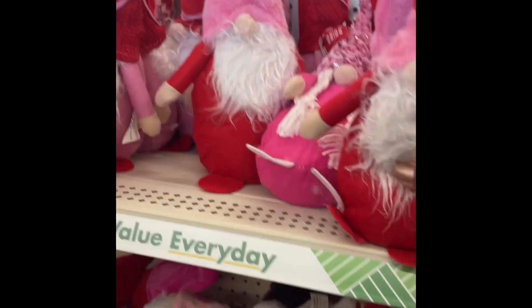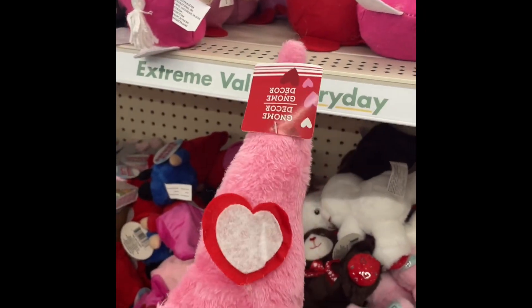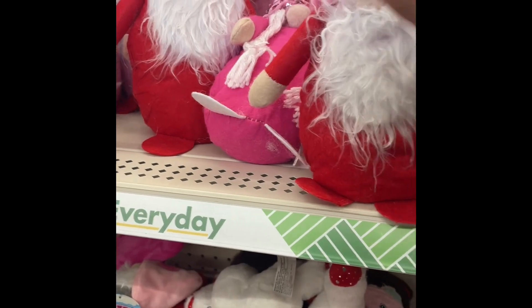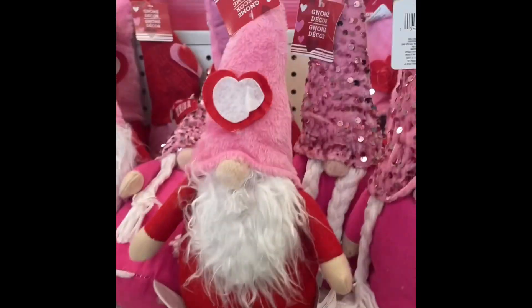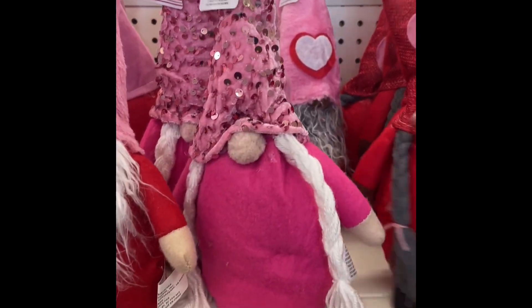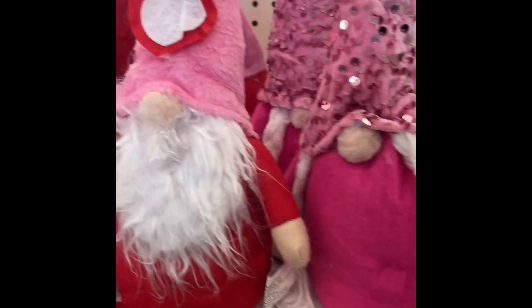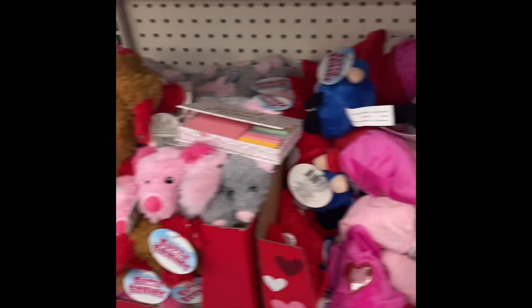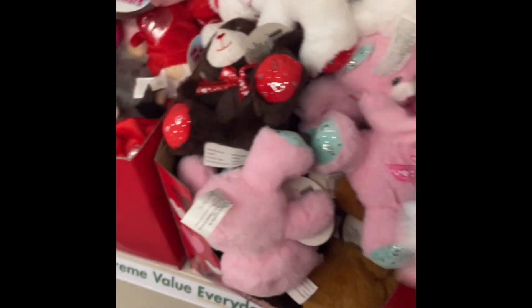Oh my god, tell me these gnomes are just the darn cutest! They're weighted so they stay set — I can just see them in decor. They have different ones: a sparkly one, an all-red one. This one is gray beard, red and pink. Oh you guys, these gnomes are just adorable — lovely gnomes. Oh, they have little ones too! I'm gonna go crazy in here.